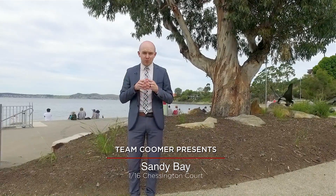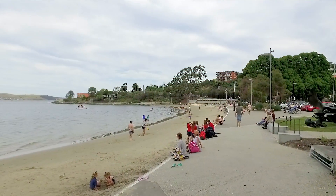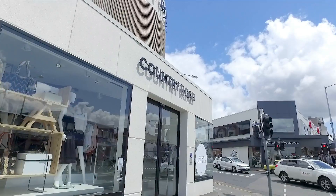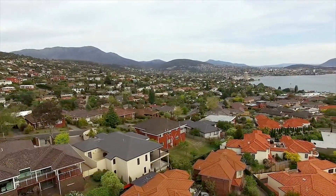Sandy Bay is arguably Tasmania's most sought-after and prestigious suburb, and for good reason. The local ambience and lifestyle on offer is undeniable, with specialty cafes, boutique stores, award-winning restaurants, the state's best private schools and beautiful beaches.